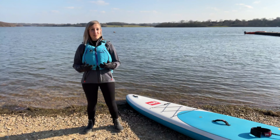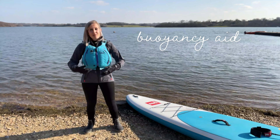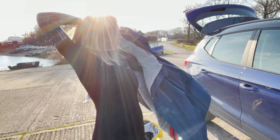As well as my dry suit or wetsuit, there are four bits of kit I never go without in the winter: my buoyancy aid to keep me safe, my gloves and neoprene boots to keep me warm on my board, and my change robe for when I'm off the water.